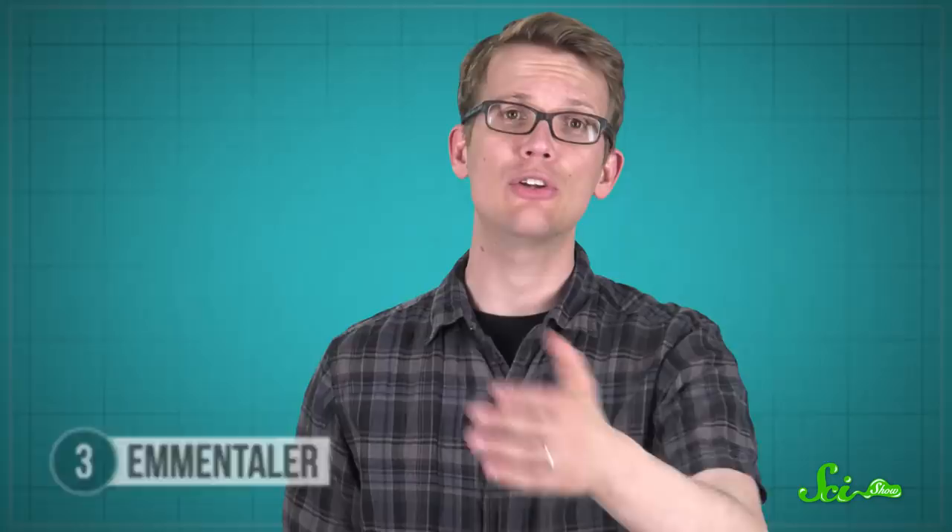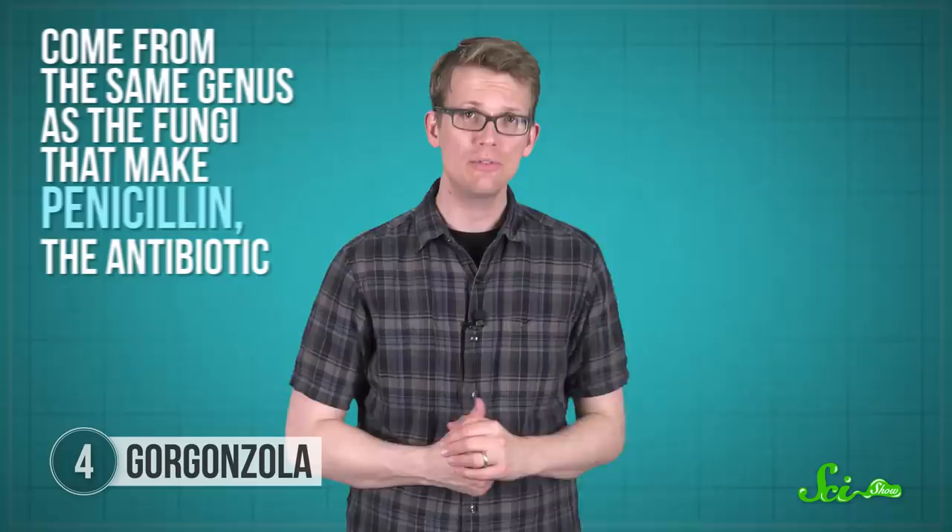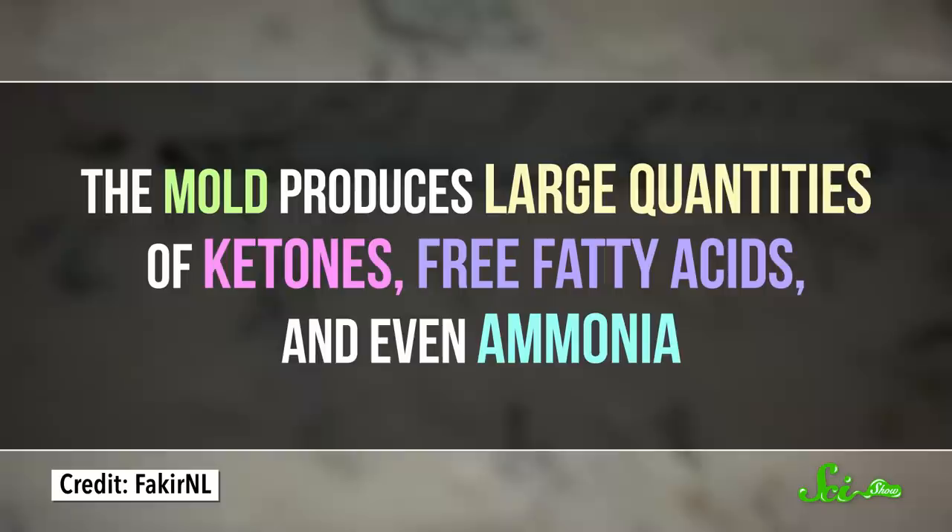But some bacteria just aren't enough for the flavors you crave, and you've got to get some fungi in there too. The blue-green veins that crisscross cheeses like gorgonzola come from penicillium molds. As you might have guessed from the name, these come from the same genus as the fungi that make penicillin, the antibiotic. During the aging process, penicillium mold is dusted onto metal needles and skewered into the cheese. Blue cheese curds have plenty of nooks and crannies for the fungi to grow into and spread their colored spores. Before long, the whole cheese is permeated with moldy blue veins. The mold produces large quantities of ketones, free fatty acids, and even ammonia, all of which contribute to that blue-cheese flavor.